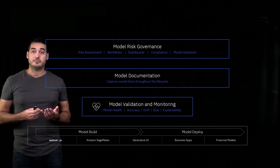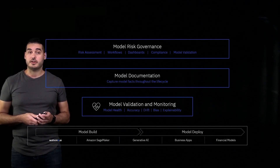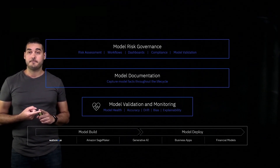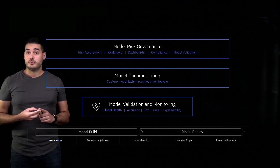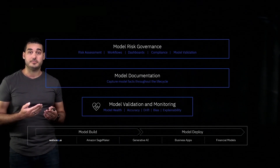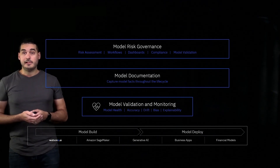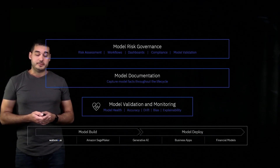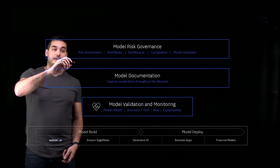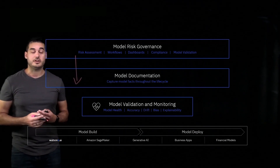After a use case is created, it can go through some approval processes to ensure that all the right stakeholders have an opportunity to give their approval or rejection of the use case. It can also go through a regulatory applicability assessment and a risk identification assessment to determine which risks are applicable and which regulations may be in scope. Assuming all of this gets approved, model development can begin. We can notify the developer by sending all of the governance metadata down to the next component, which is the documentation component.